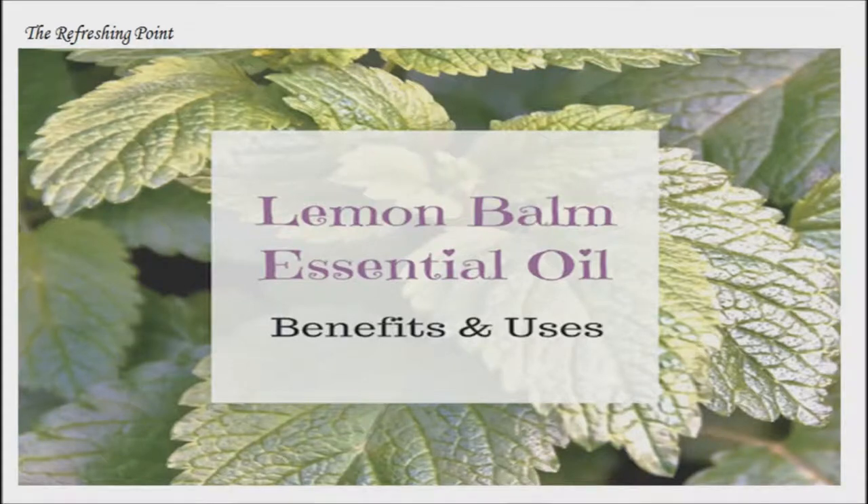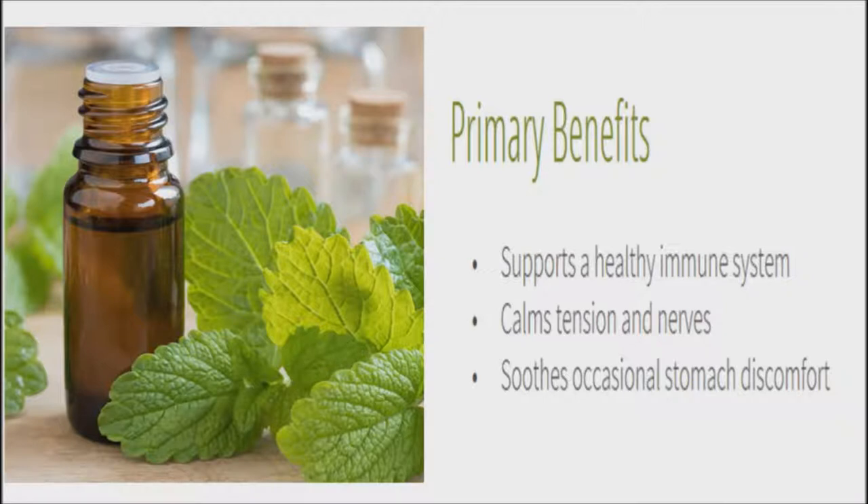Welcome back. I hope that you are in good health. Lemon balm or Melissa essential oil benefits indigestion, cold sores, cramps, and more. Lemon balm essential oil or Melissa oil is a powerful and versatile herb for your medicine cabinet.